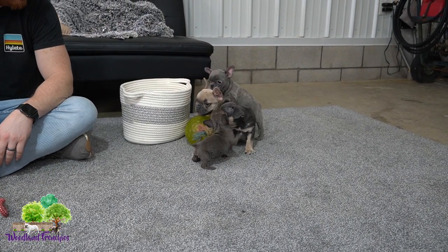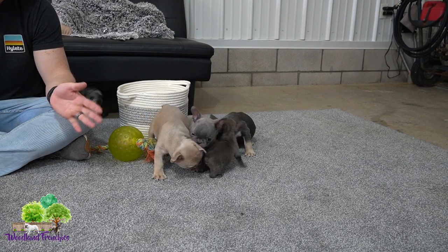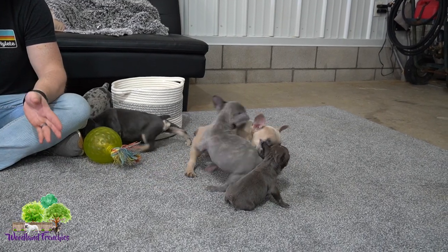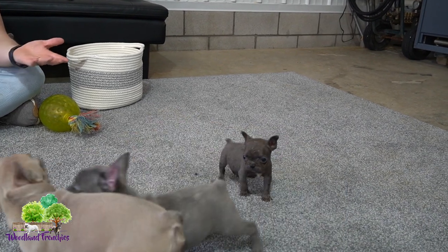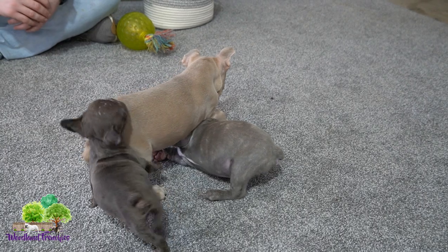So Ace is a beautiful blue male, and again he is adopted. But if you are curious about what Ace is going to look like, I highly recommend checking out Stella and Raven. They are beautiful dogs — they're only around 20 pounds full grown, and I expect that's where he's going to be at full grown as well.